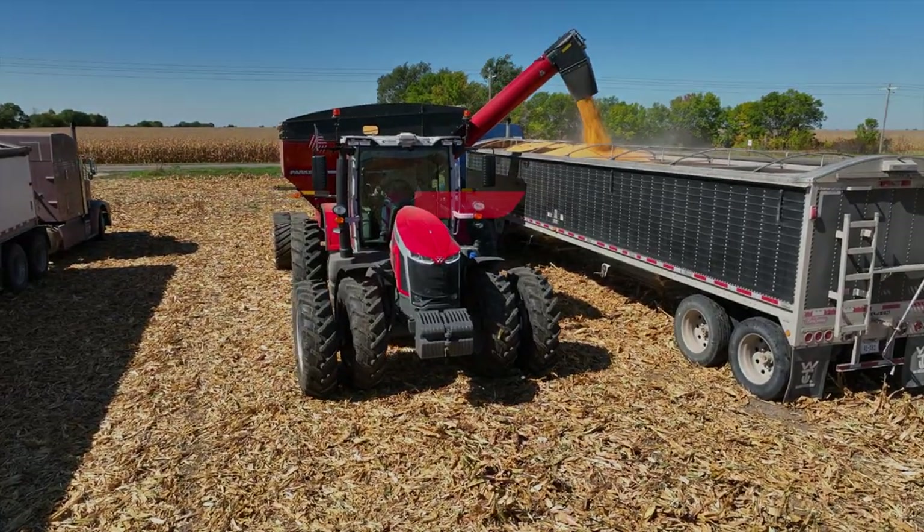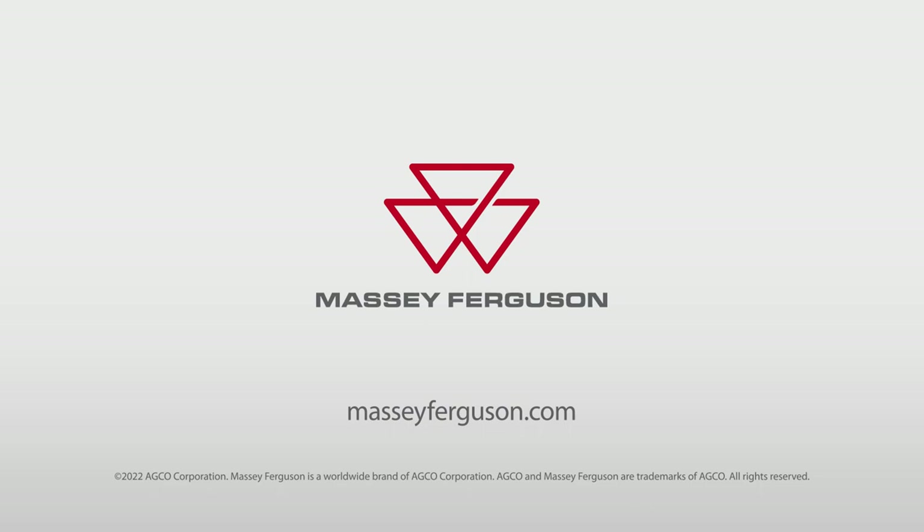To learn more about camera and display options from Massey Ferguson, visit your local dealer.